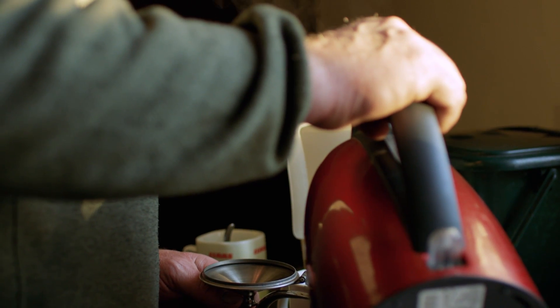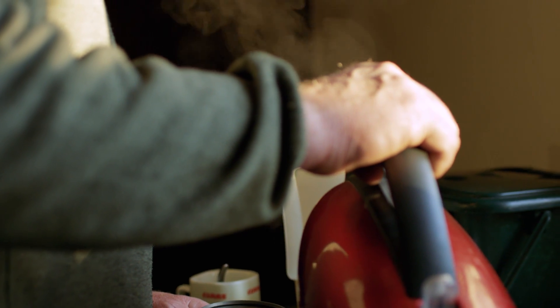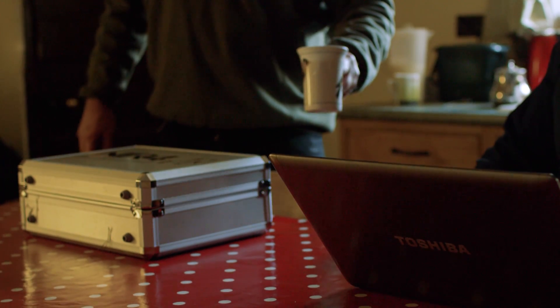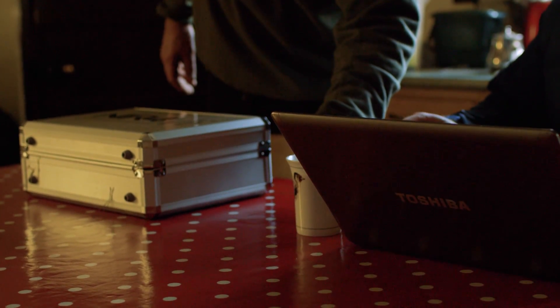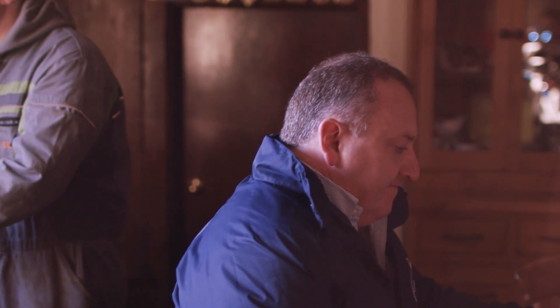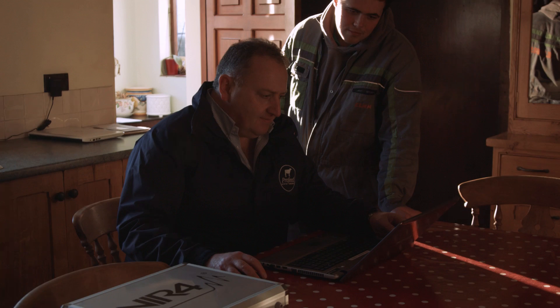It's been a bit of a learning process to explain that really, for the past 25 years NIR has been the default forage analysis system without realising that this is the technology they've been accessing. We've come to a point now where we can bring the technology to the farm rather than send the feed to the technology.